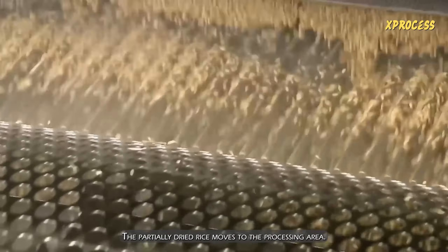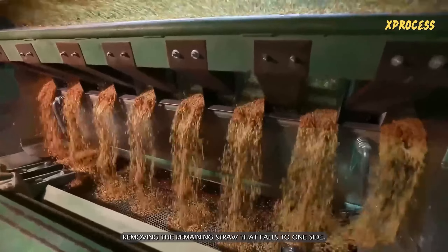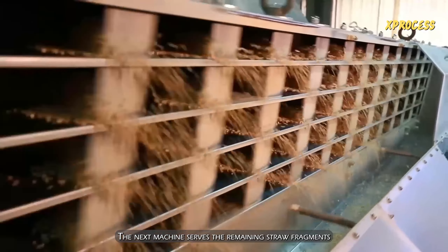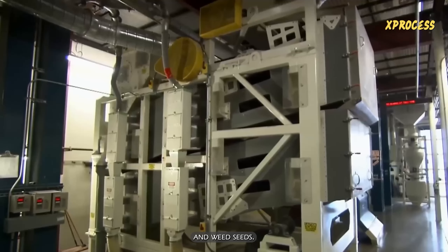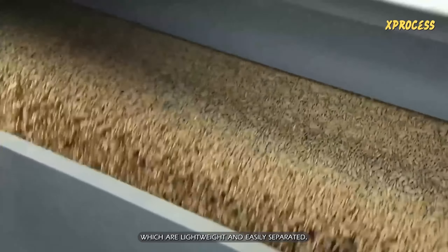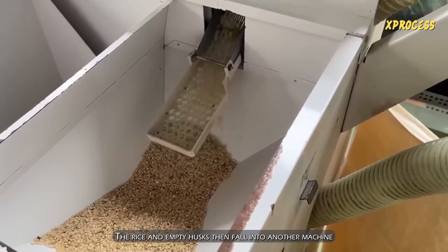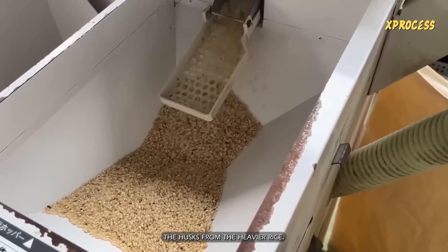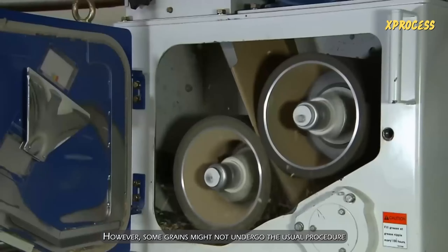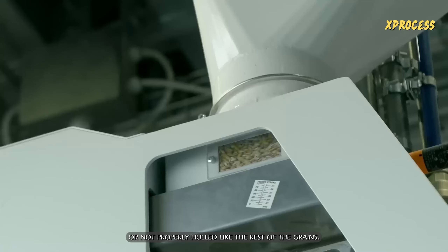The partially dried rice moves to the processing area. It falls through holes in perforated cylinders, removing remaining straw that falls to one side. The next machine sieves remaining straw fragments and weed seeds. It also suctions the empty rice husks, which are lightweight and easily separated. The rice and empty husks then fall into another machine where gentle suction removes the husks from the heavier rice. However, some grains might not undergo the usual procedure, leading to them being skipped or not properly hulled.